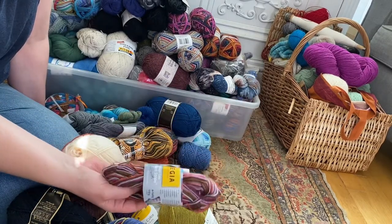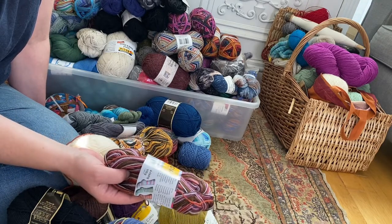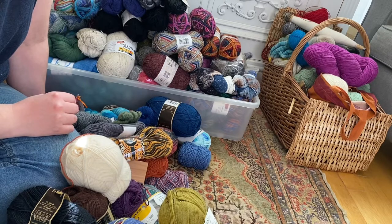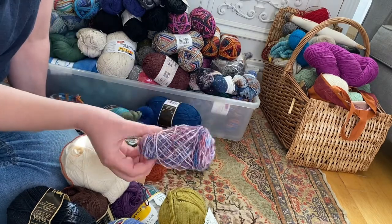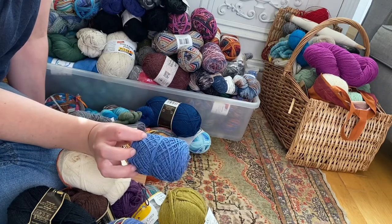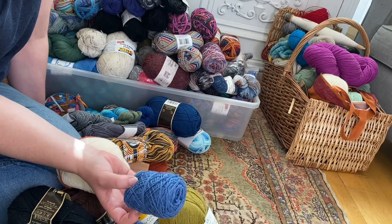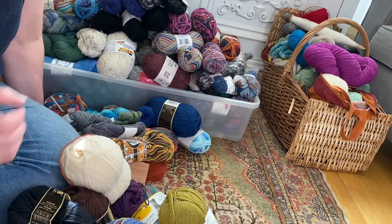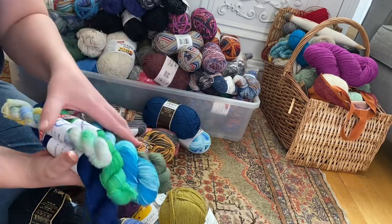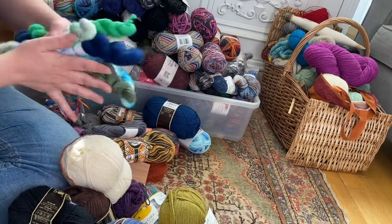A leftover of Regia yarn I've knitted into socks once — don't really want to work with this colorway again, so donate pile. A hand-dyed yarn by me — keeper. A leftover Atzano yarn — I don't think they make sock yarns anymore and I don't like the color or working with the yarn, so off it goes. Some more hand-dyed by me — odd ones out but I like them all, so they're a keeper.